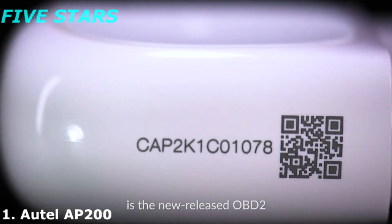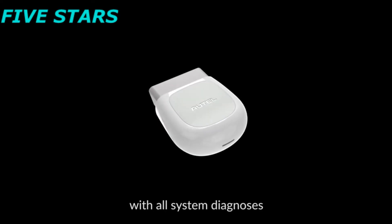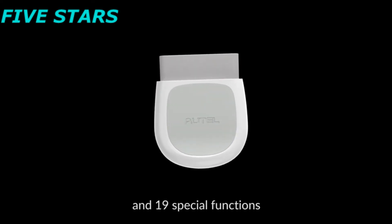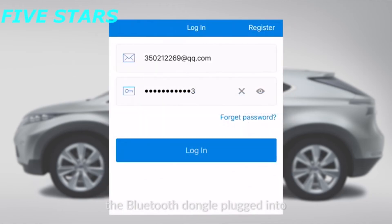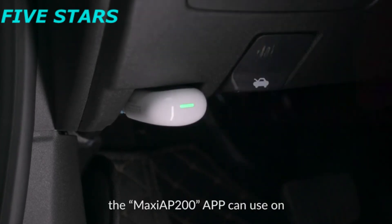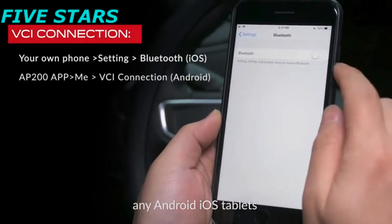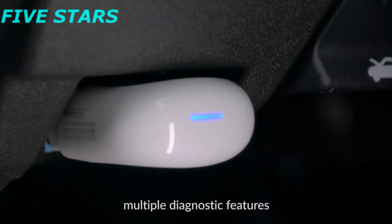Autel AP200, the simplified version of MK808 and MX808, is the newly released OBD2 Bluetooth scan adapter with all system diagnosis and 19 special functions. You only need to get the Bluetooth dongle plugged into the car's OBD2 port, and after registration, the Maxi AP200 app can be used on any Android or iOS tablets or smartphones to view multiple diagnostic features.